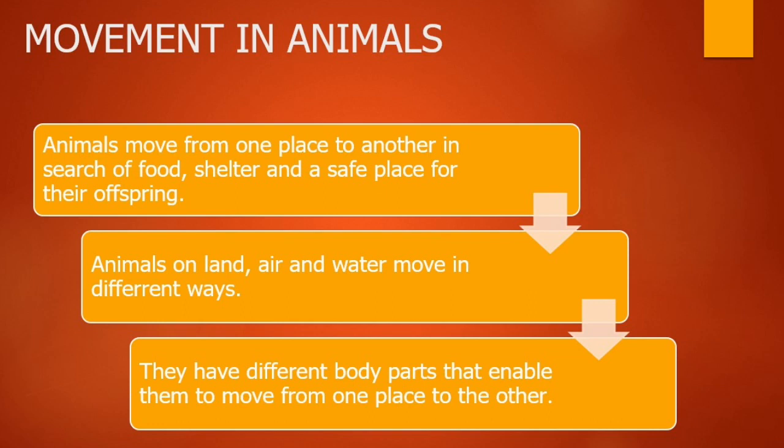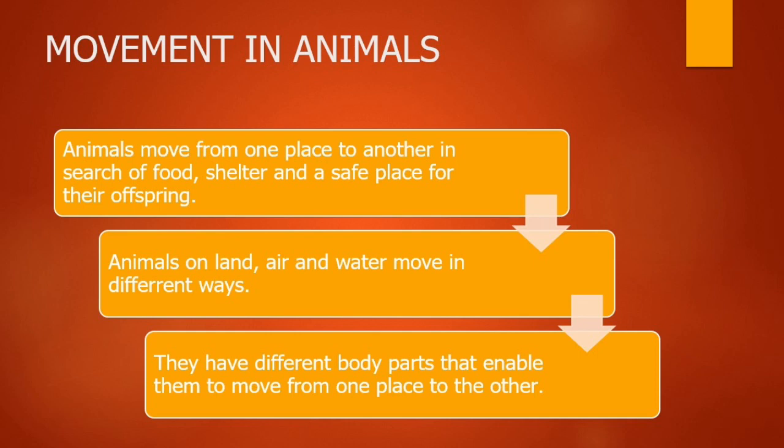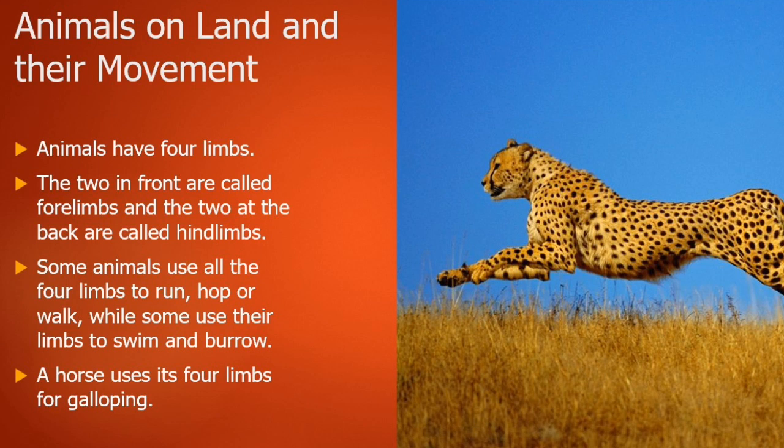Animals on land, air, and water move in different ways. Animals also have different body parts that enable them to move from one place to another. Now let's talk about animals on land and their movement.